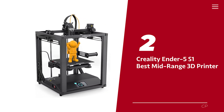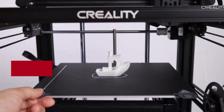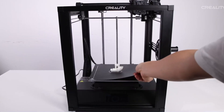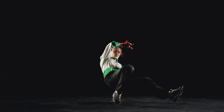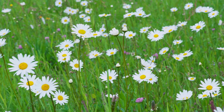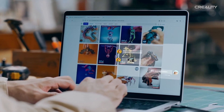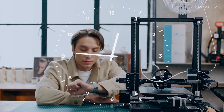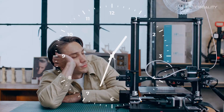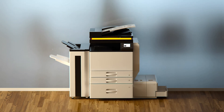Number two: Creality Ender 5 S1 — our pick for best mid-range 3D printer. The Ender 5 S1 is a real upgrade from its predecessor the Ender 5. Construction is a breeze — even if you're not the handiest person, you won't be left scratching your head. It features solid bed leveling technology, and its cube design looks like a futuristic Rubik's cube for printing. Don't be fooled by its appearance — this printer produces quality prints that will have you questioning why you ever used your old outdated printer.